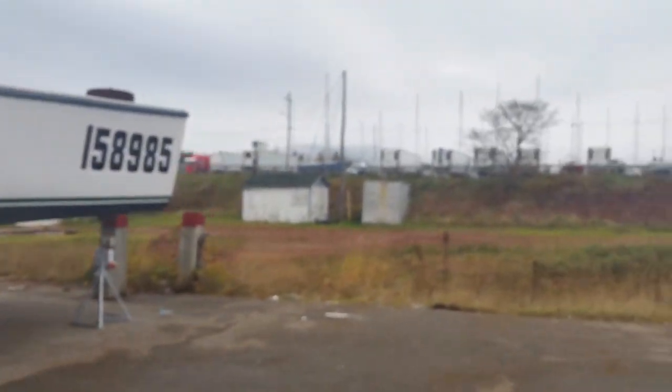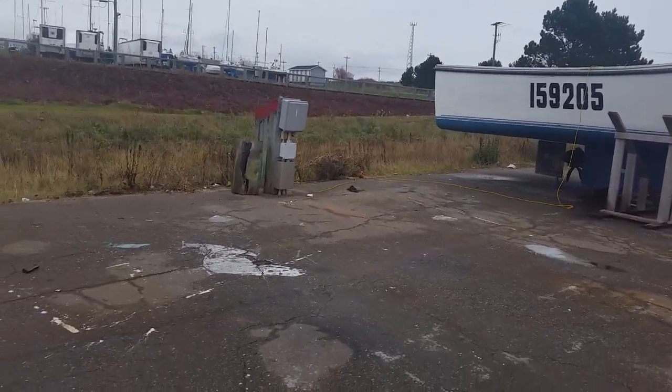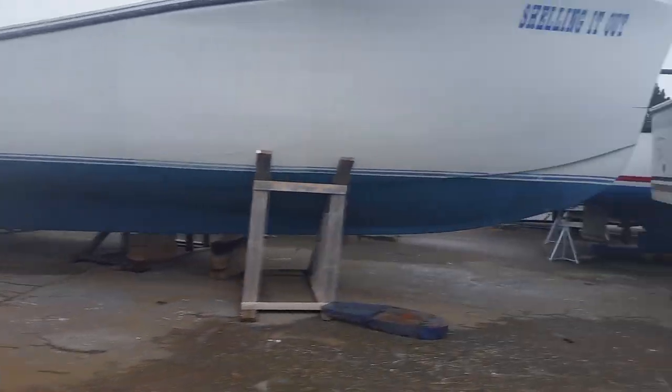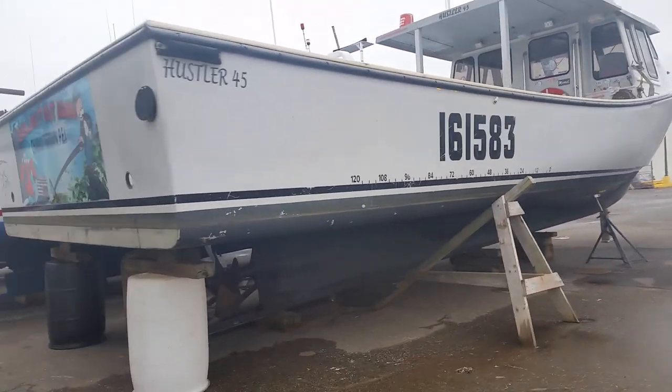This is our number one. Just thought I'd take a quick look — we got a couple of nice things here. Here's a nice picture — Hustler 45.